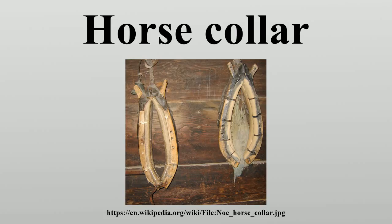A horse collar is oval rather than circular and is by design not very flexible. It is a padded appliance that conforms well to the shape of the horse's body. It is constructed so that at all points of contact with the body of the horse it avoids the air passage. By protecting the airway of the horse it became possible for the animal to use its full force to pull a load.